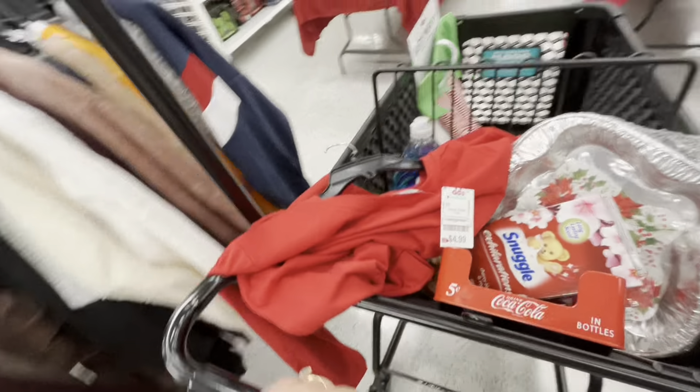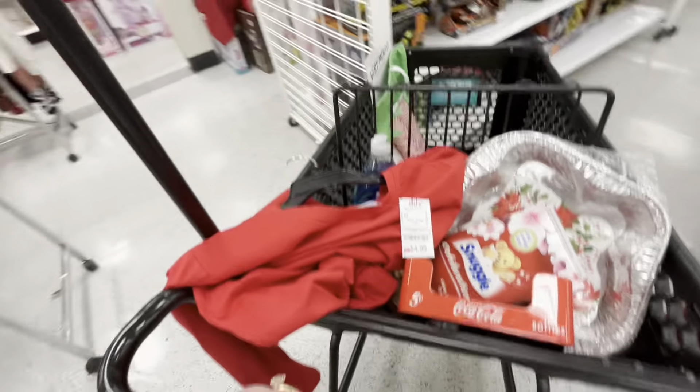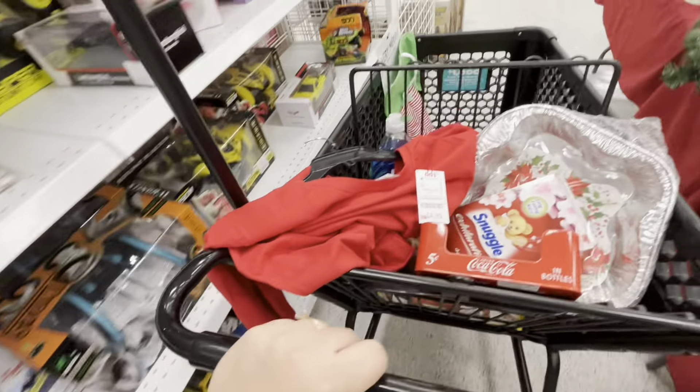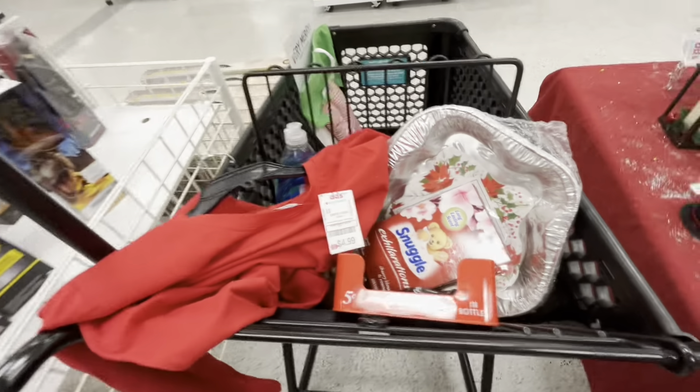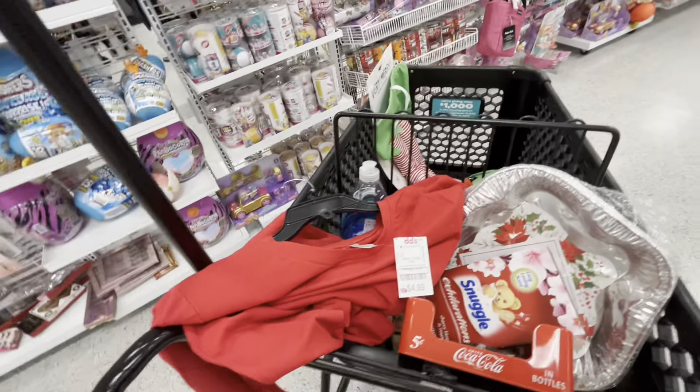That's it for today! I always find cute and affordable items at Didi's, so if you have one close by, go check it out. I hope you enjoyed this video — please give me a like and subscribe. We'll see you in the next one, bye!